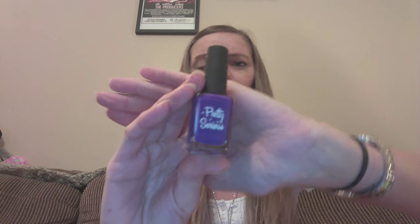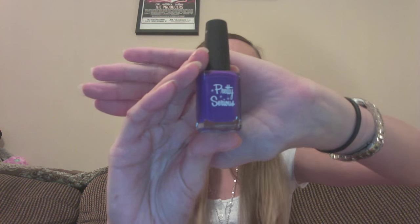Next I have Snuggle Butt — can these names be any cuter? Snuggle Butt is a dark purple shade, which I think is coming out blue on the camera, not sure why. It's this adorable dark purple shade. That's Snuggle Butt — get it up close and personal. That's Snuggle Butt.